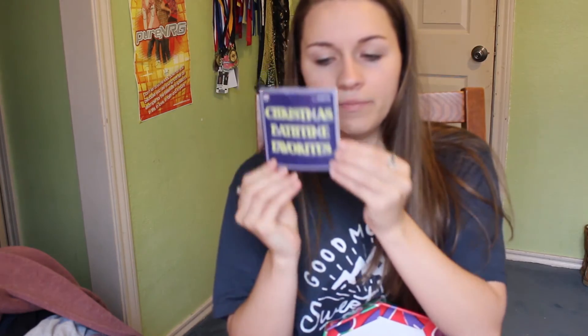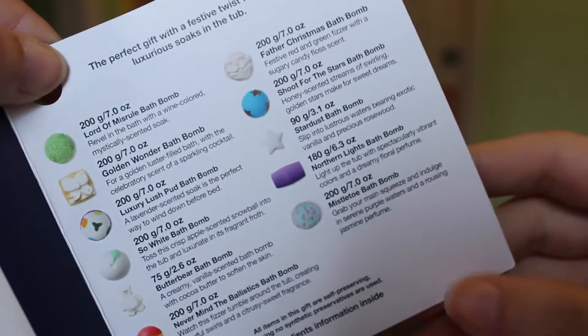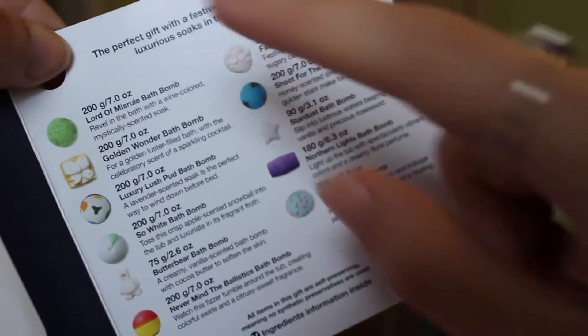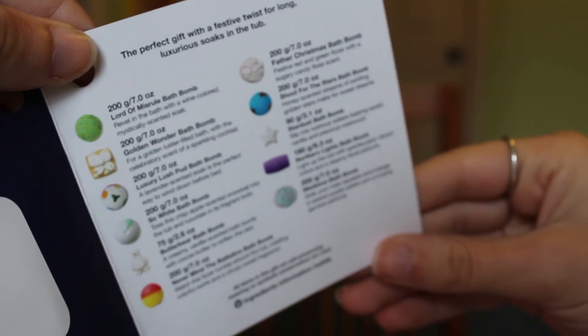This is the Christmas Bath Time Favorites from Lush. It comes with Lord of Misrule and just all these good ones. The Father Christmas one is my favorite — I'll show it to you guys. Yeah, this is Santa. Isn't it cute? I love Lush. Lush is my life.